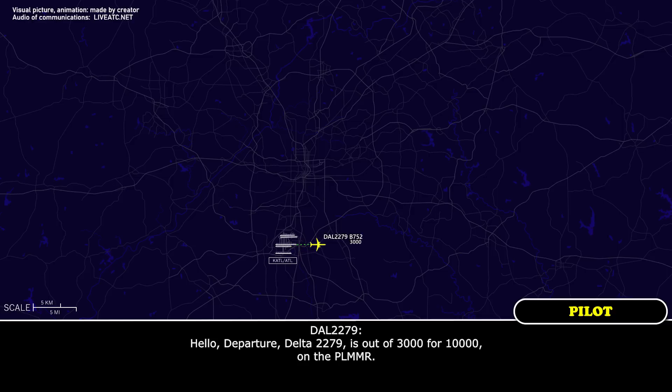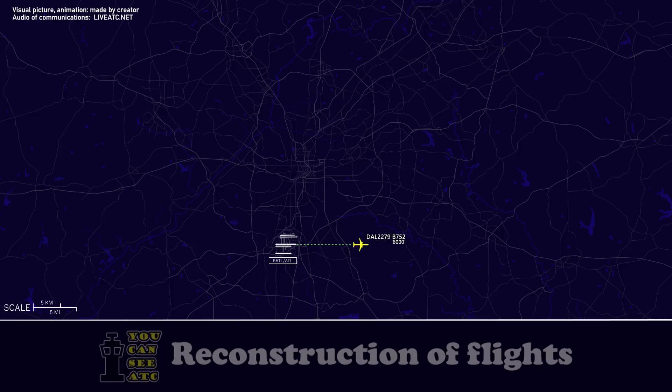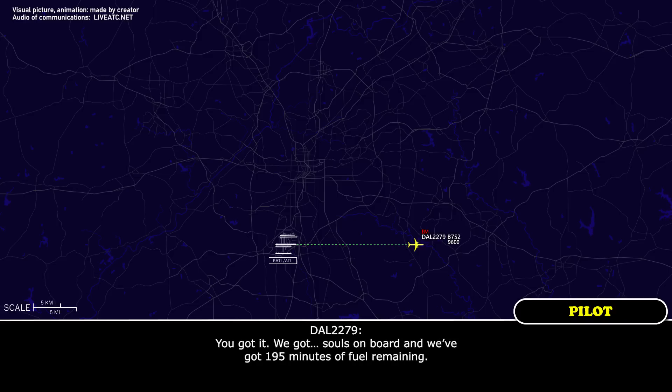Hello. Departure, Delta 2279 is out of 3,000 for 10,000 on the Palmer. Delta 2279, we're going to need to return to the field — we're going to have to declare an emergency. Delta 2279, mission checklist 1-0-1000, I'll need the inspection. You got it. We've got souls on board and 195 minutes of fuel remaining.